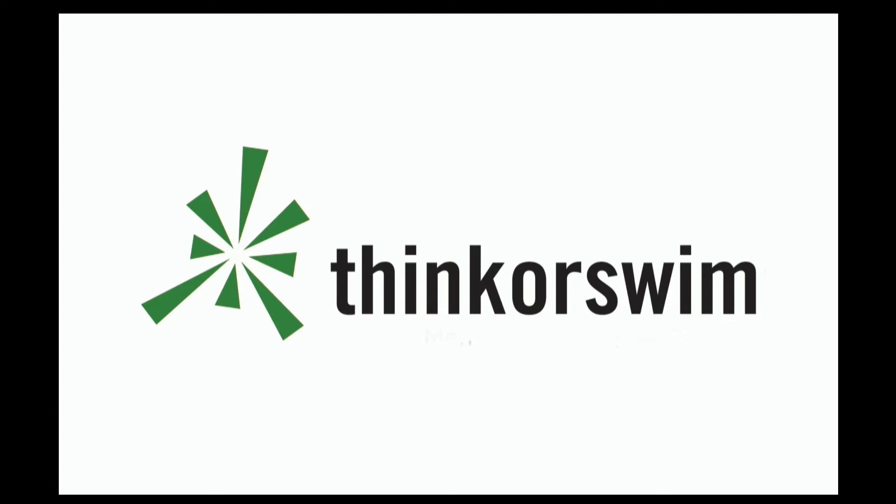This segment is brought to you by Think or Swim. For more information, just click the Think or Swim banner on the front page of TFNN.com.